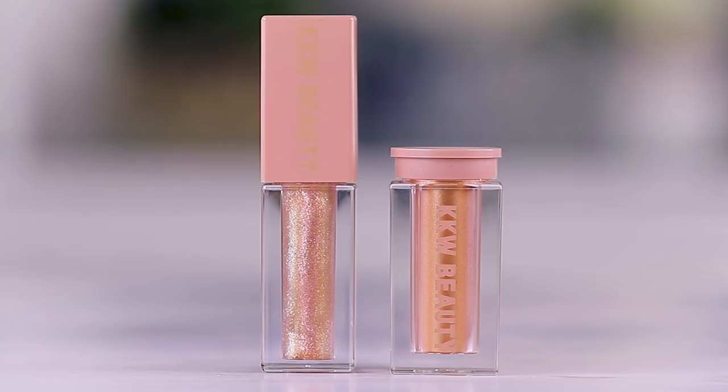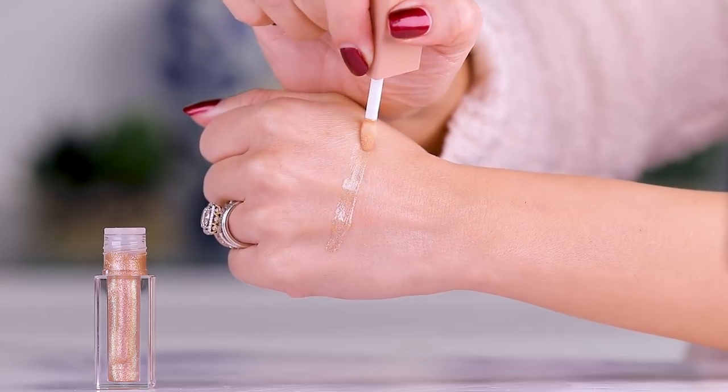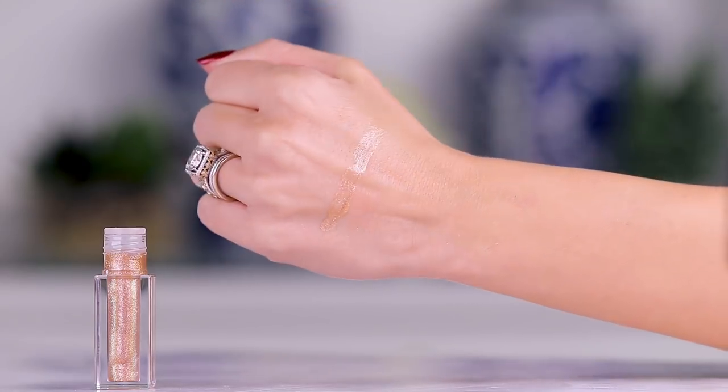Then we have the one that caught my attention the most when I opened up the package — just because the color is the most interesting and unique. This is the shade bronze. It has a kind of duochrome feeling — I'm seeing purples, pinks, golds. It has a very interesting tone to it. So this is going to be the one: if you want a lot of glitter and you want to use one of these more as a topper on your lip, you'd be really happy with this. It's a very unique color. I have a drawer filled with lip toppers and glittery lip glosses, and I don't have a color that even comes close to this.